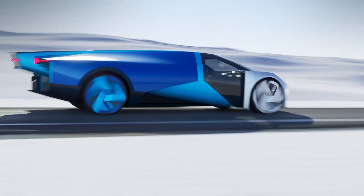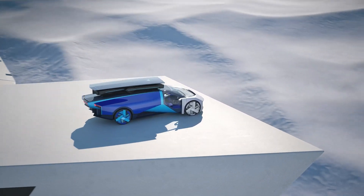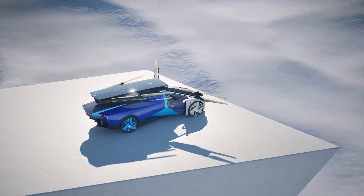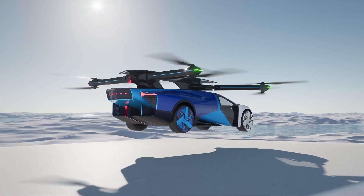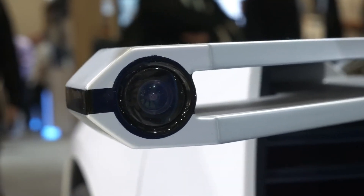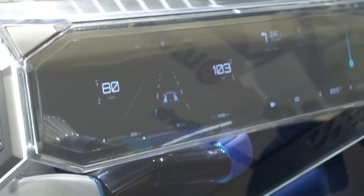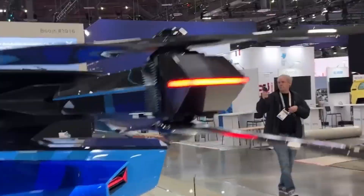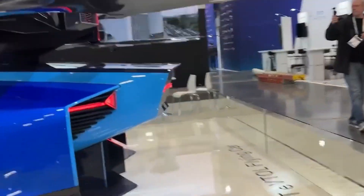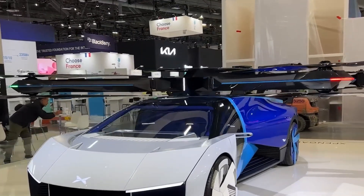The fuselage is constructed from carbon fiber composite, offering strength and lightweight durability, while the automobile-style windows give the X3 a more conventional vehicle appearance. The XPeng X3 is designed to take off and land vertically, which means it can avoid obstacles such as buildings, rivers, and traffic congestion. This capability positions the X3 as a potential solution for alleviating urban congestion and reducing travel time in densely populated areas.